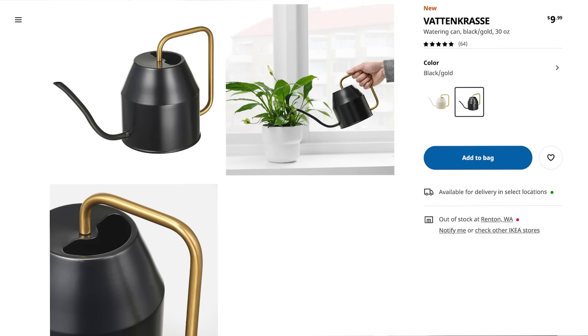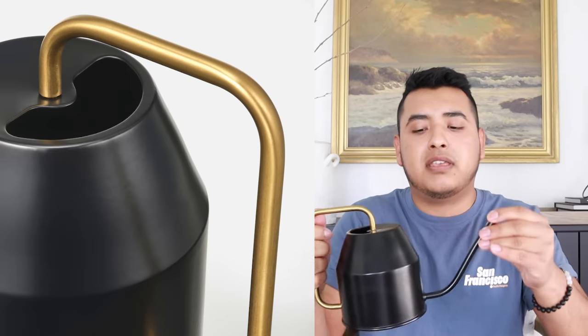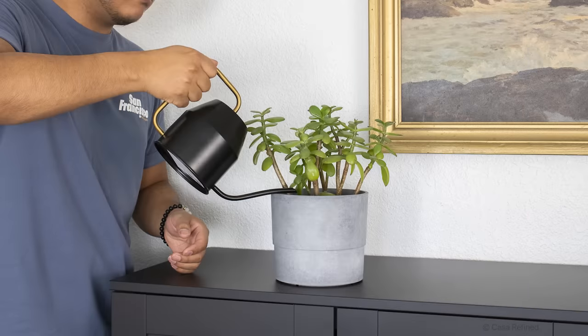I really like the plant section at IKEA. They have real and faux plants — the faux ones tend to look very fake, but there are a couple good ones. When you're in that section, go to the watering can section and get this one right here — I got this for $9.99. I think it comes in white as well. I love the modern profile of this watering can. I really needed one for my succulents and the little brass detail is very nice.